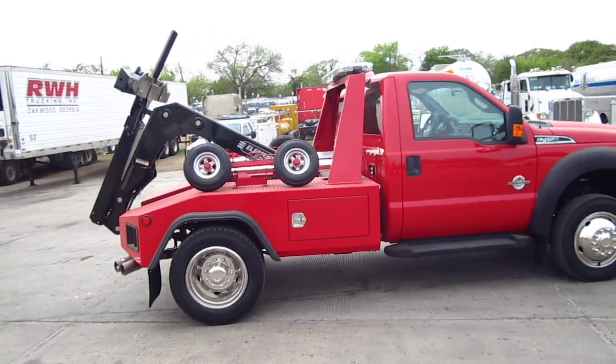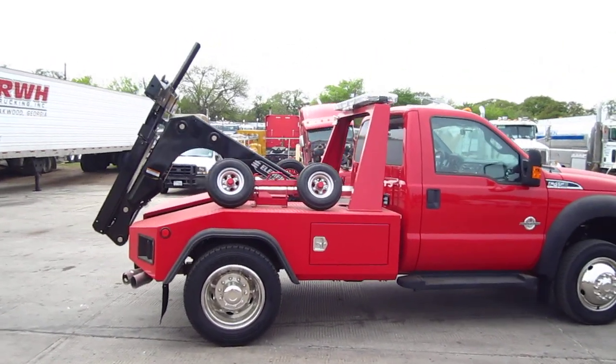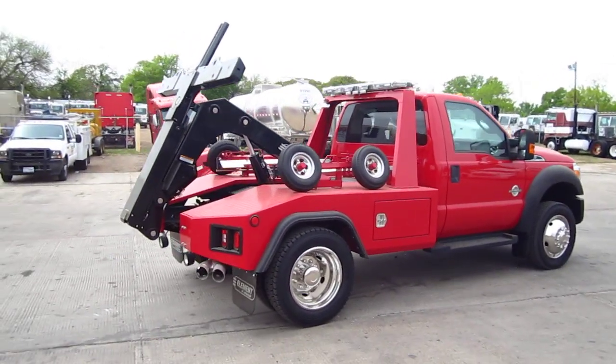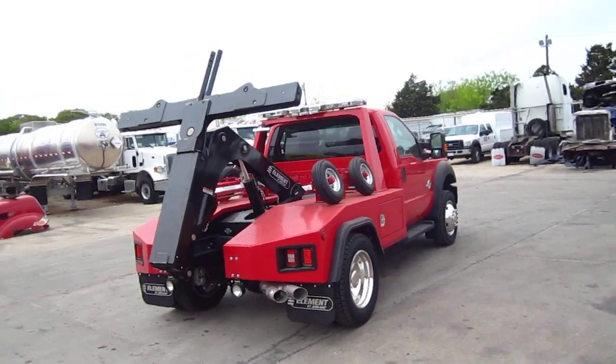On the back you're going to see it has a Jordan Element all-steel wrecker body. It's a 60CA truck, so this little short truck can get into some pretty tight spaces. It has a low profile Code 3 LED light bar and self-loading wheel dollies.